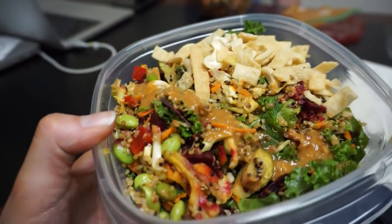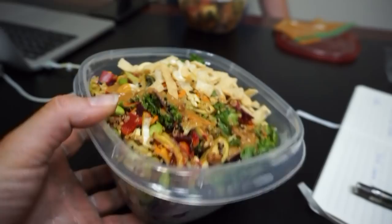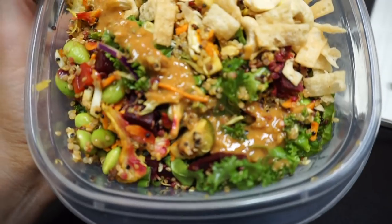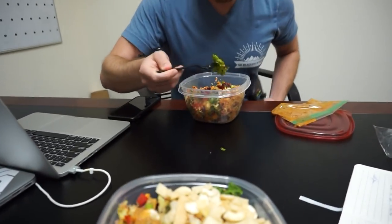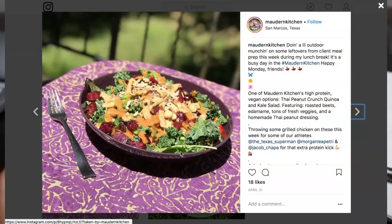A friend of mine actually started a meal prep and delivery service local to the San Marcos area, and she hooked us up with a couple of these. I don't even want to call it a salad because this thing is huge — it's got to weigh several pounds. It's got quinoa, edamame, beets, cauliflower, Brussels sprouts, cashews, little fried wonton strips, kale, and a peanut ginger dressing. It is so good. I'll put her information on the screen in case you guys are interested — Modern Kitchen.